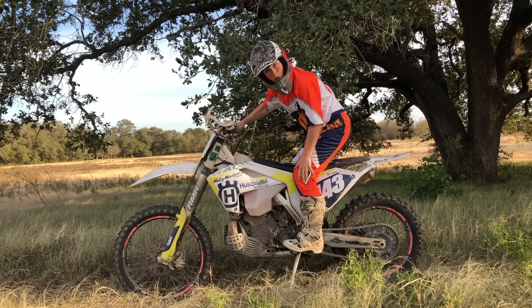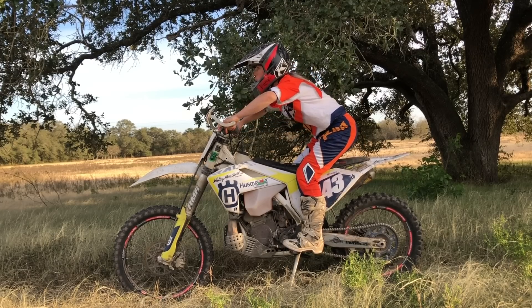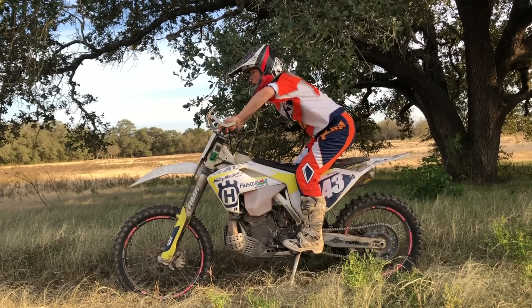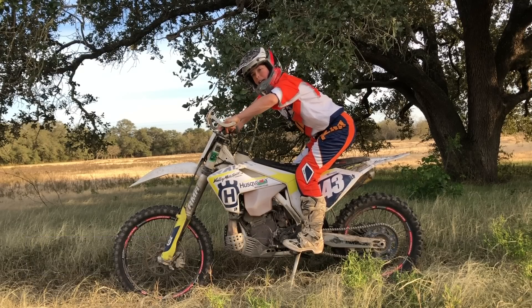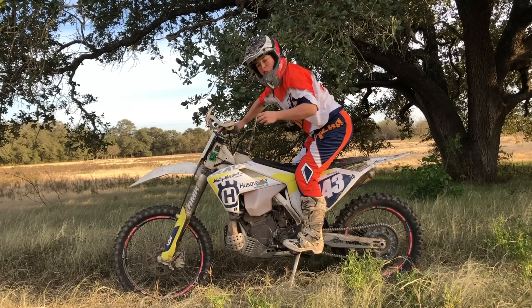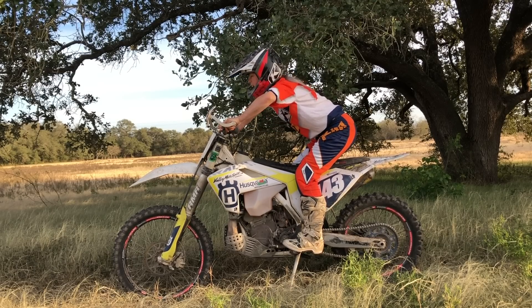We've got our vertical lower leg, knees bent, butt comes back, back straight. And the next very important thing is elbows up. You don't want to drop the elbows. You want to be in your attack position ready. Elbows up is really hard to get when you're not used to it, but you've got to keep reminding yourself — elbows up, attack position.